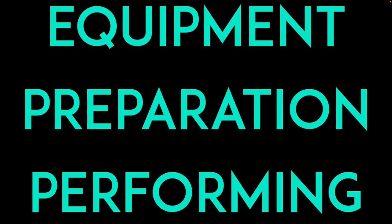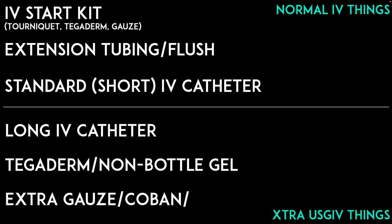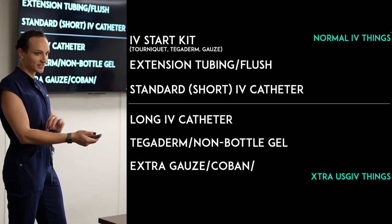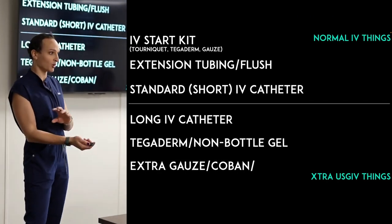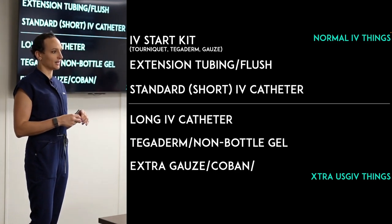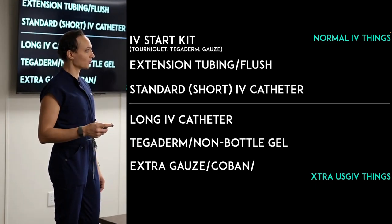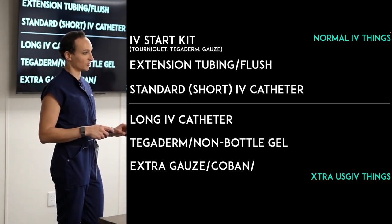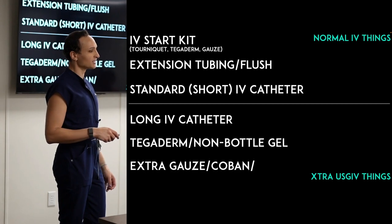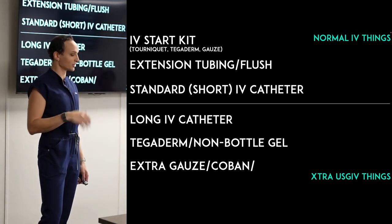There are three things we're going to talk about: equipment, preparation, and performing the procedure. For equipment, we have normal IV stuff, but when we add ultrasound we add a couple of extra things. We'll use a long IV catheter — I'll explain why. We'll also use a tegaderm and non-bottle sterile gel. This is important because you don't want to use non-sterile gel to puncture somebody's veins. And extra gauze and Coban to clean up the gel afterward so the sticker will stick.